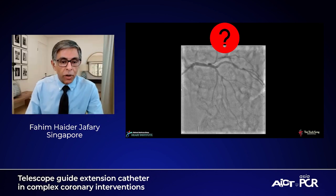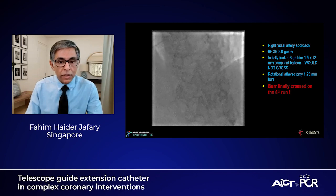I think you nailed it. Essentially, we went right radial approach as usual in our practice, six French XB guide. After wiring, we took a 1.5 by 12 balloon and it wouldn't cross. The idea of using a non-compliant balloon wasn't even there — we couldn't even cross with a small compliant balloon. So we went ahead and did rotational atherectomy. With a 1.5 burr, it took six runs before we finally crossed.